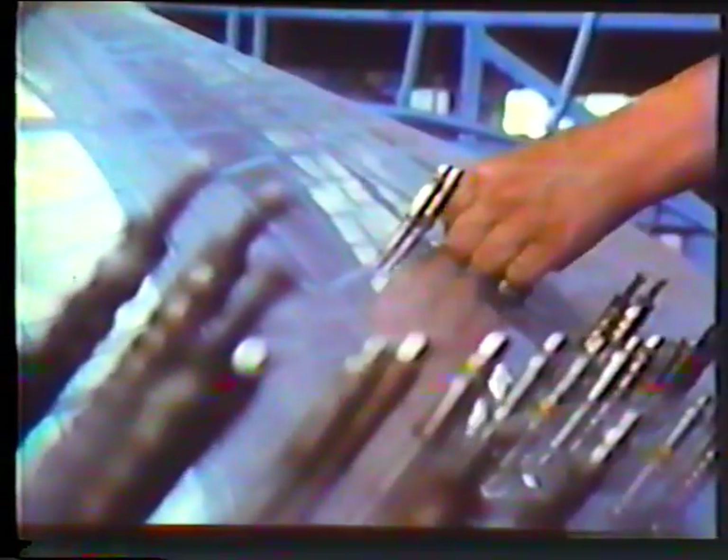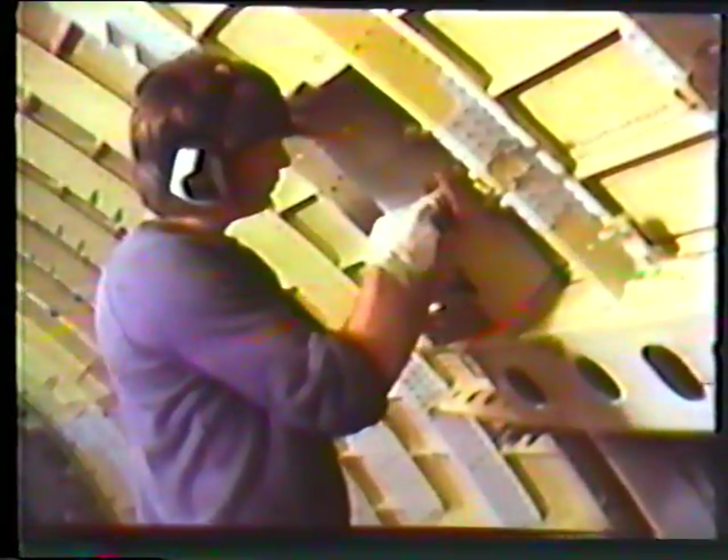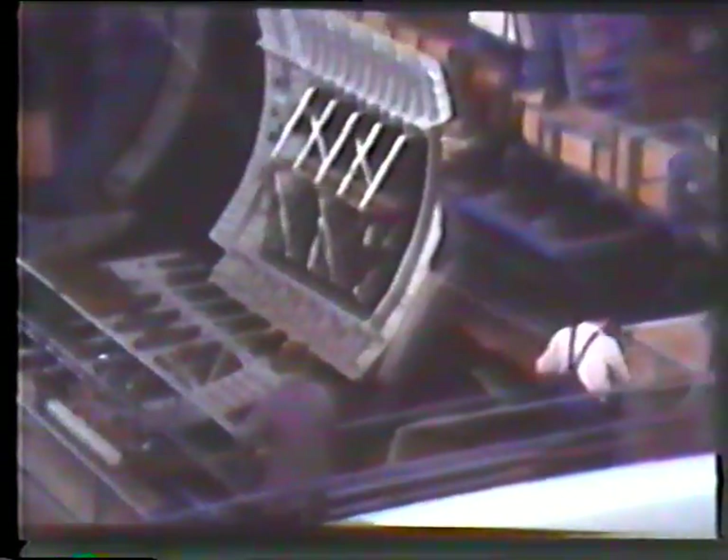The individual body sections are riveted together — rivet after rivet is driven with utmost precision. Building aircraft is a highly responsible business, however trivial the task. The body sections represent a major contribution from the West German side, which is entrusted with 37% of the total production program. The flat quilted insulation mats cladding the sections serve a dual purpose: they insulate against the minus 50 degrees sub-stratospheric temperature and also against noise.